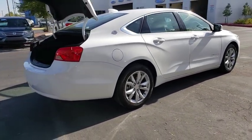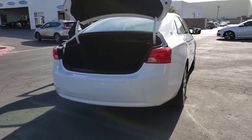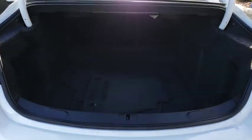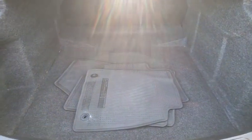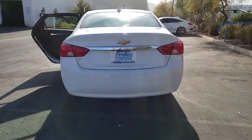Here are some of this vehicle's great options: remote engine start, Bluetooth, anti-theft security system, power locks, dual zone climate control, steering wheel cruise control, rear view camera, and a four-piece floor mat set. Take this vehicle for a spin and see why so many shoppers are now proud owners.